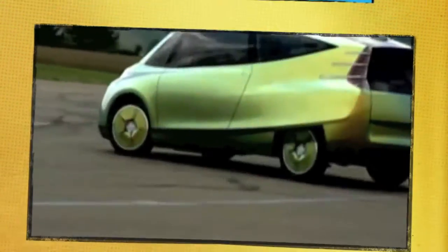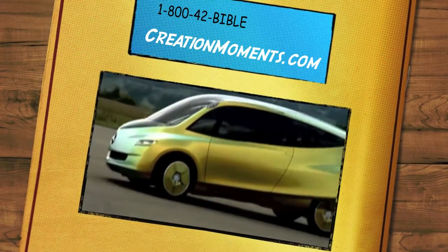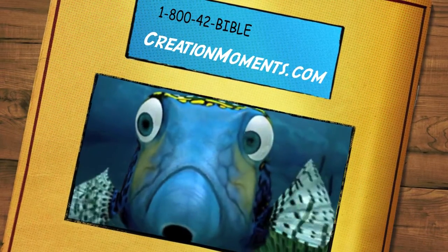We now offer one of the Internet's largest selections of biblical creation books and DVDs. Visit our online bookstore at creationmoments.com.